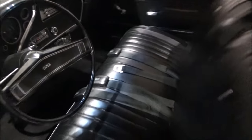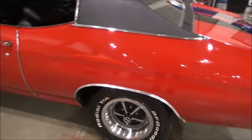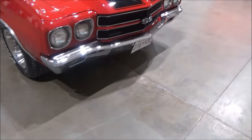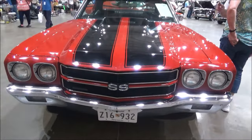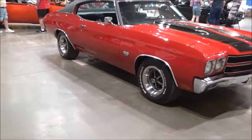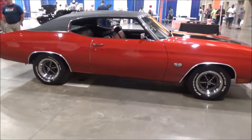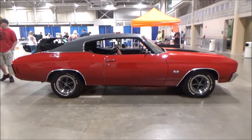It has a gauge package and a tachometer. It doesn't have the cowl induction hood, but it does have the SS hood with the black vinyl top and the black stripes with the cranberry red.